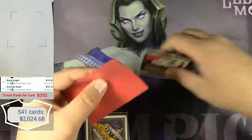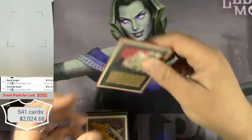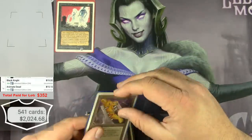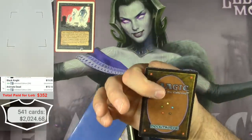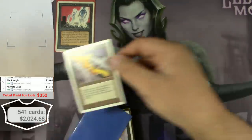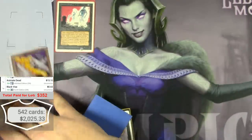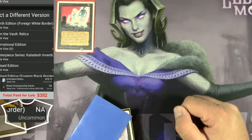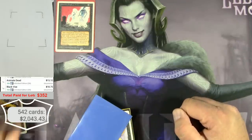Really helping to add up this collection. I've got a Black Vise to go with it — Unlimited — the front looks pretty good. It's not a 4th Edition. Unlimited Edition Black Vise — $18.